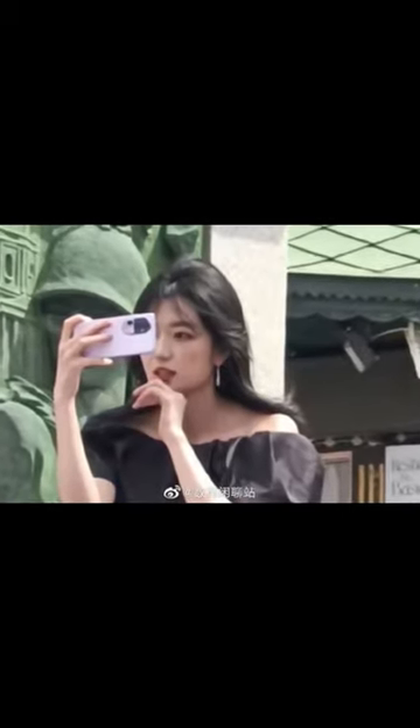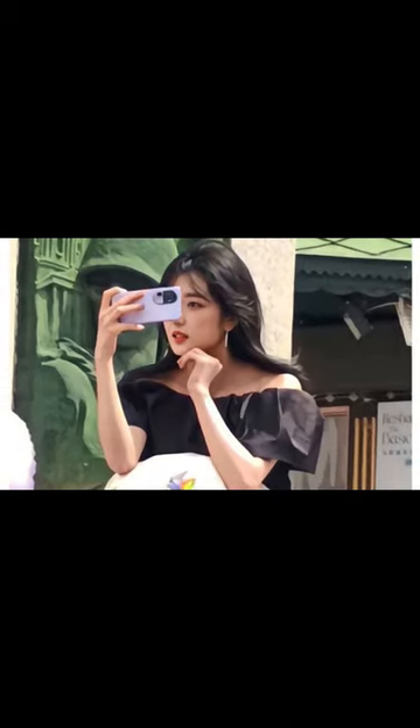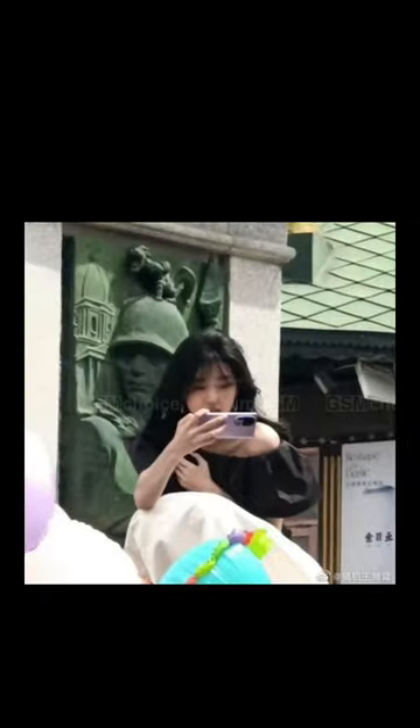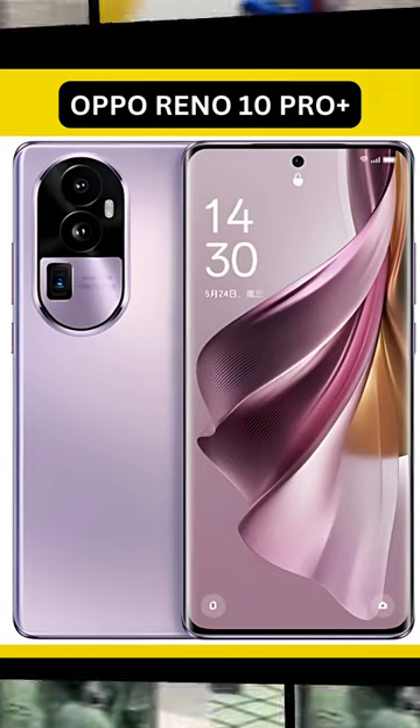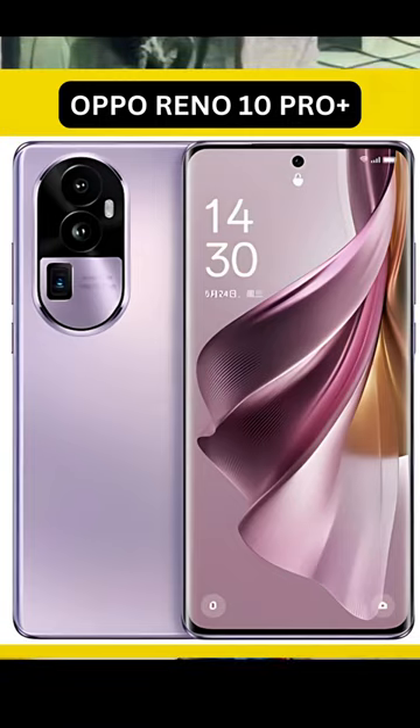The phone is expected to be powered by a Snapdragon 8 Plus Gen 1 chipset, coupled with up to 16GB of RAM and up to 512GB of internal storage. Interestingly, for such a high-end mid-ranger, the frame will be plastic.